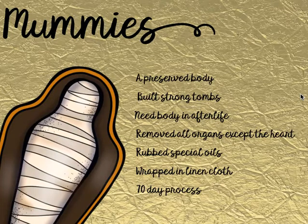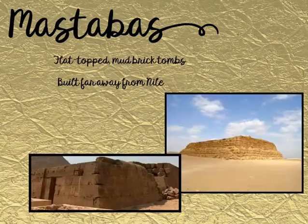Where were these mummies housed once they were complete? In the beginning of ancient Egypt, they were in what were called mastabas — flat-topped mud-brick tombs, just like the ones in the picture. These mud-brick tombs were built very far away from the Nile River. As we learned in our Nile River lesson, the Nile frequently flooded and could cause damage, so the mastabas had to be built far enough away that they would not be impacted by the flooding.